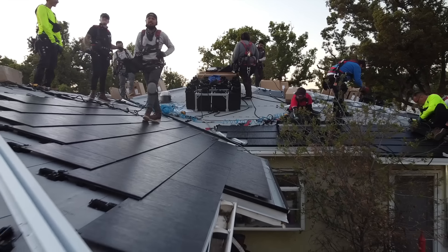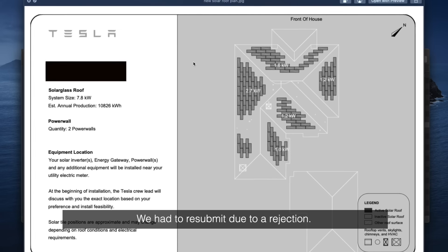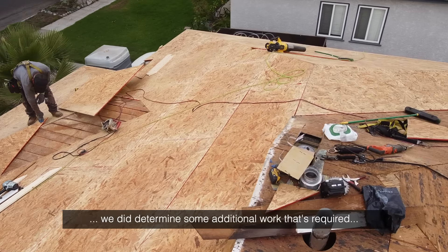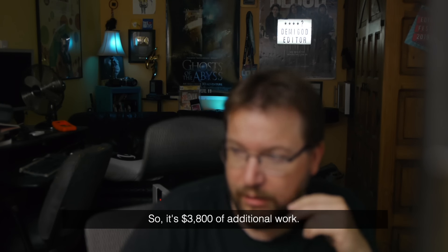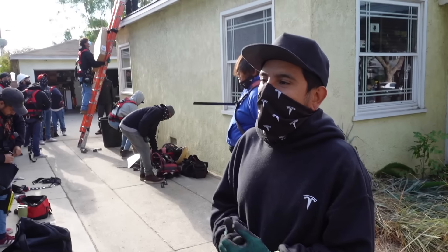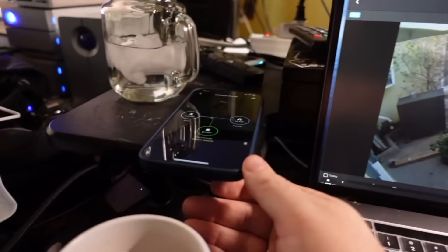In this video, I'm going to show a 424-day obstacle course of costs and delays. We had to resubmit due to a rejection. During the tear-off of your solar roof, we need to determine some additional work that's required. So you're asking for an additional $3,000? It's $3,800 of additional work. Do you think you'll be done with the tiles today? Definitely not today. My projected time for the deadline is going to be closer to Tuesday, probably. To the finish line of reaching clean energy independence.